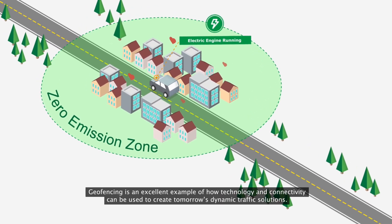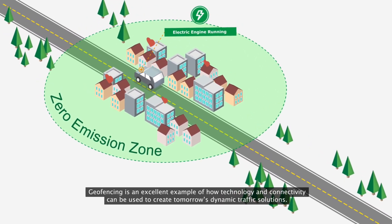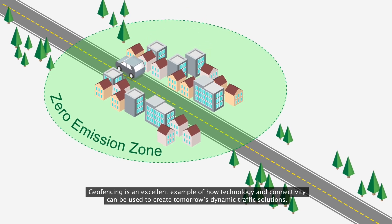Geofencing is an excellent example of how technology and connectivity can be used to create tomorrow's dynamic traffic solutions.